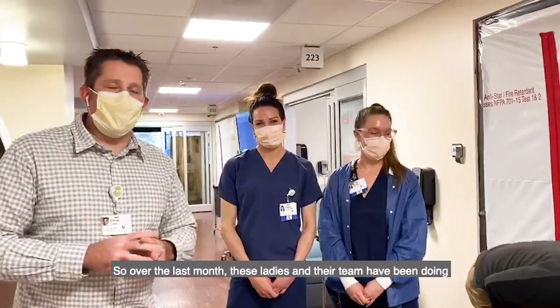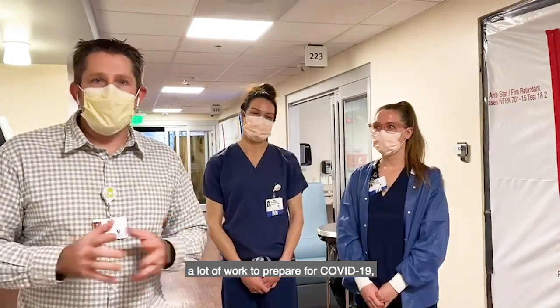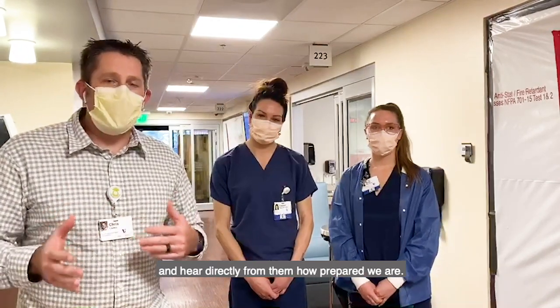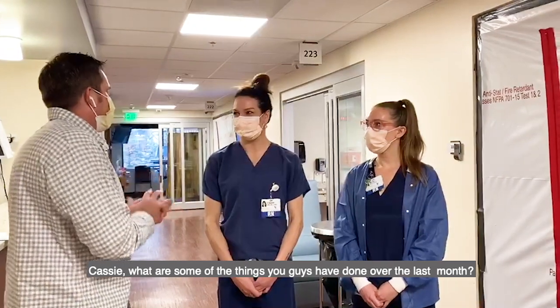So over the last month, these two ladies and their team have been doing a lot of work to prepare for COVID-19. And I wanted you at home to just see some of the work they're doing and hear directly from them how prepared we are. So maybe Cassie, what are some of the things you guys have done over the last month?